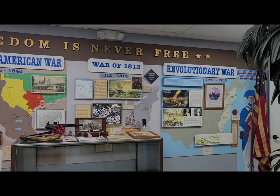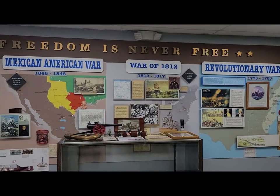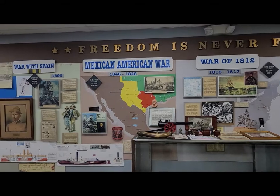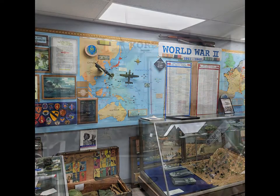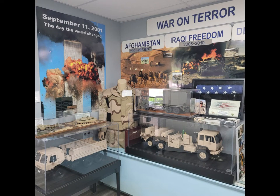Across the hall we have a room that's dedicated to the battles that we've been in. It starts with the Revolutionary War, goes to the War of 1812, the Spanish-American War, World War I, World War II, Korea, the Cold War, Vietnam, and then the desert.